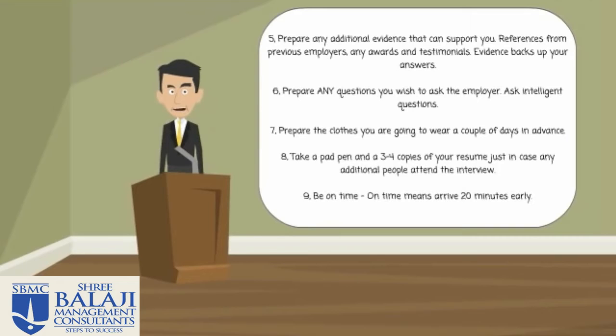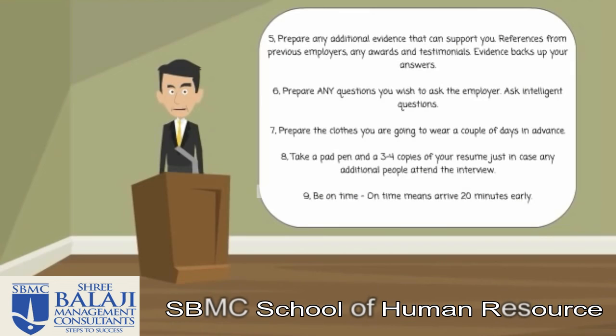And finally, number nine: be on time. Being on time means arrive at least 20 minutes early. The reason you arrive a little bit earlier is sometimes you have to sign in. There might be security documents that you have to sign, visitors badges, depending on where the visitor's car parking is. All these little things need to be taken into consideration. This helps you avoid stress and make sure that you're prepared just before you go into the interview.